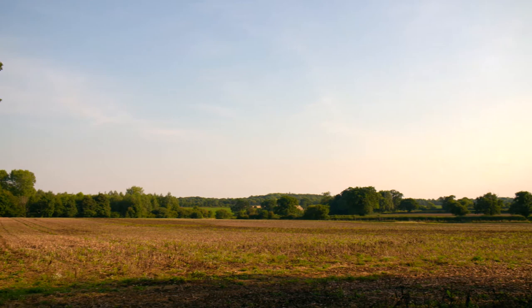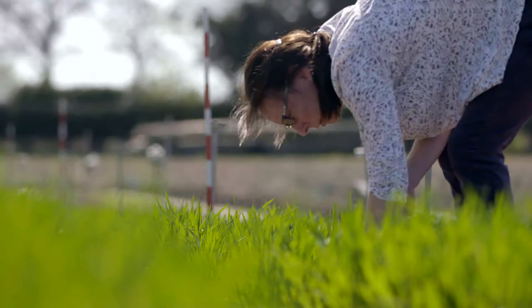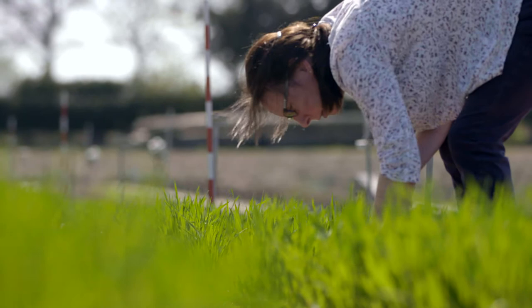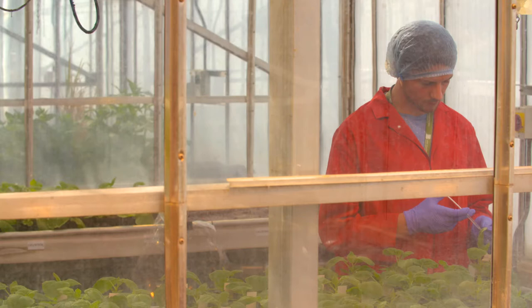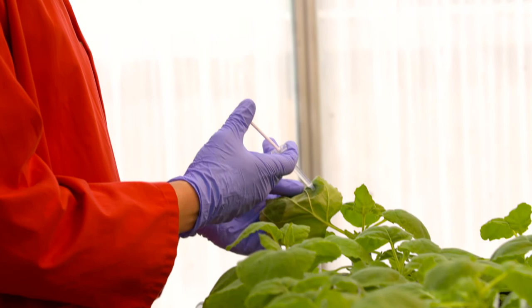It's a global challenge, figuring out how to feed a growing population and how to keep everyone healthier for longer. Here on Norwich Research Park, scientists from the John Innis Centre are hard at work discovering how plants and microbes might provide the answers the planet needs.